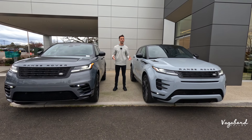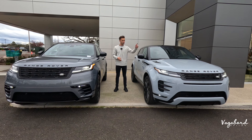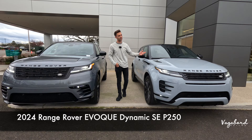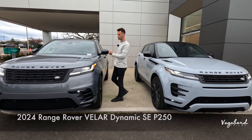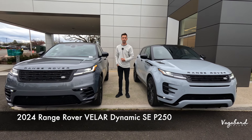Looking for an Evoque comparison to a Velar video? Guess what? You just hit it. 2024 Range Rover Evoque in the Dynamic SC P250 trim package, and we're comparing that to the 2024 Range Rover Velar, also in the Dynamic SC P250 trim.